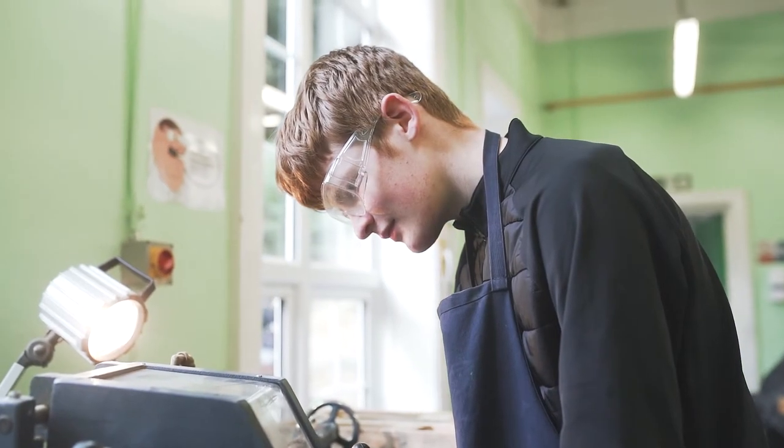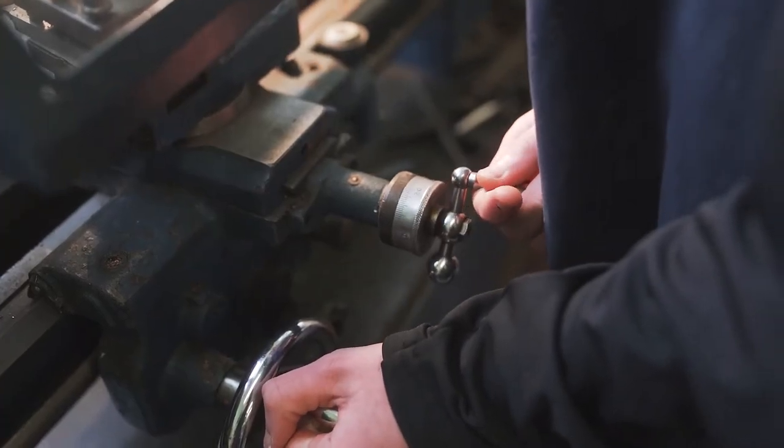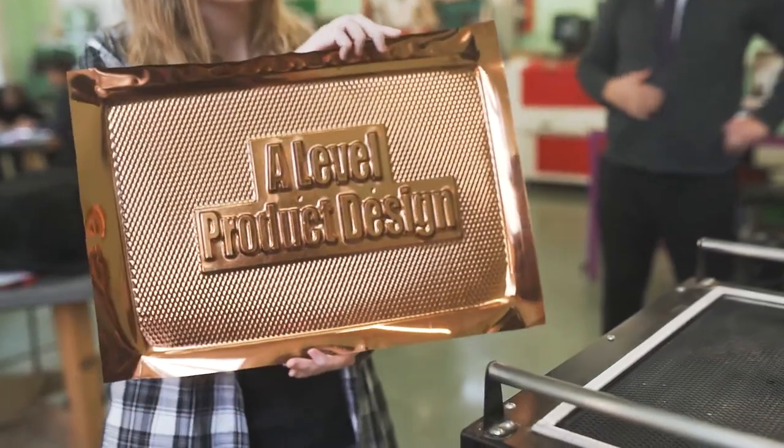If you are creative, enjoy designing and making, and challenging yourself, then this is the course for you. You can work in a supportive environment in a friendly department. No material area is off limits — the more you challenge yourself, the better. We love a challenge also.